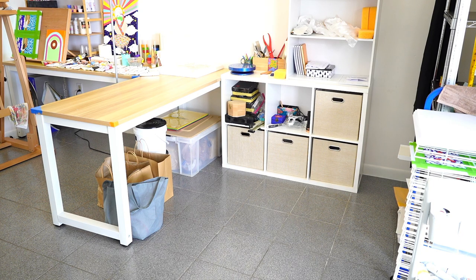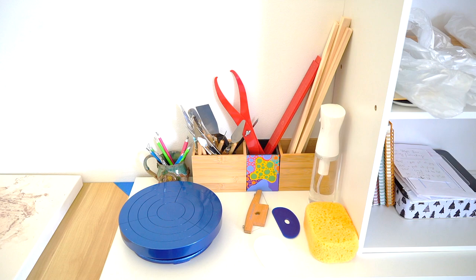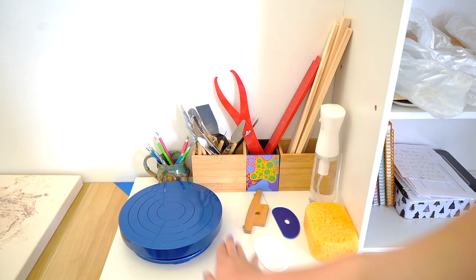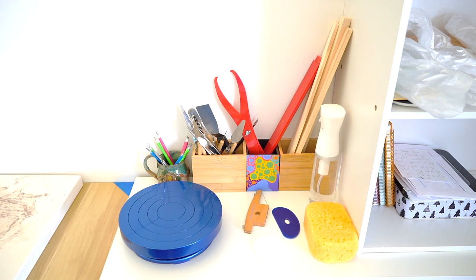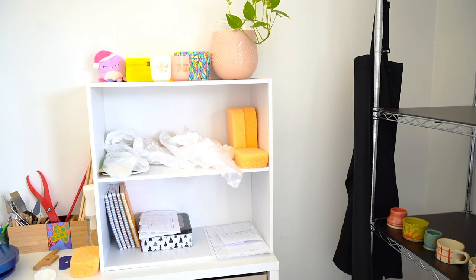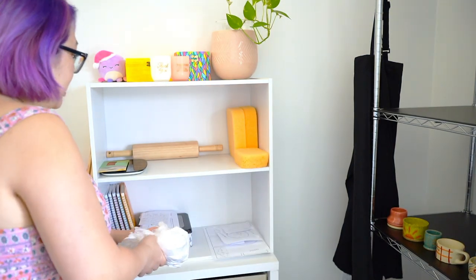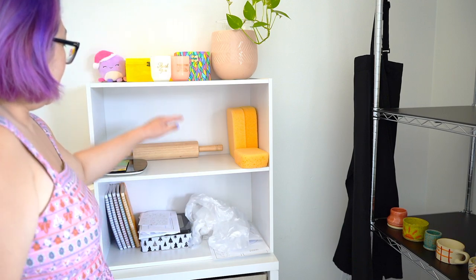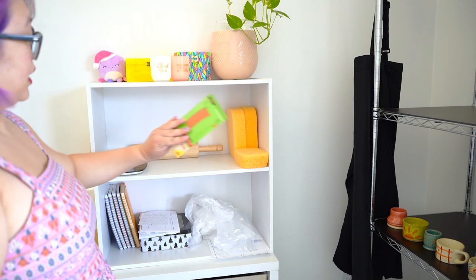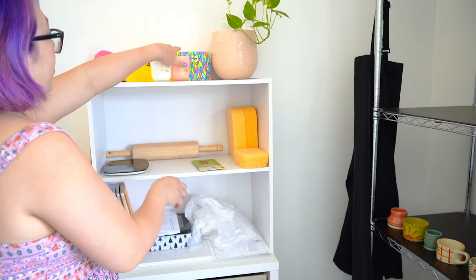On this side of the shelf we have the essentials I'll be reaching for quite often — like carving tools, the Shimpo bending wheel which I love, and some sponges. Over here we have a shelf filled with other pottery stuff — for example, plastic bags to cover my pieces when they're drying, a rolling pin, more sponges, sanding paper, and a scale.